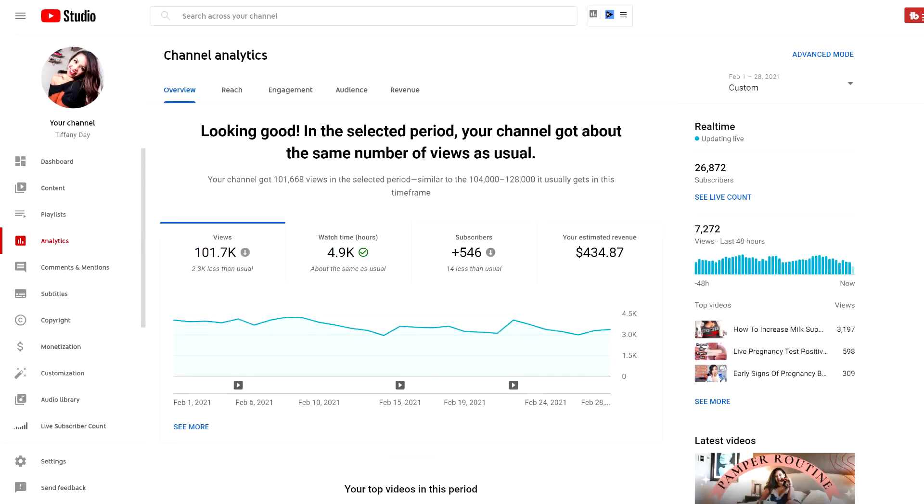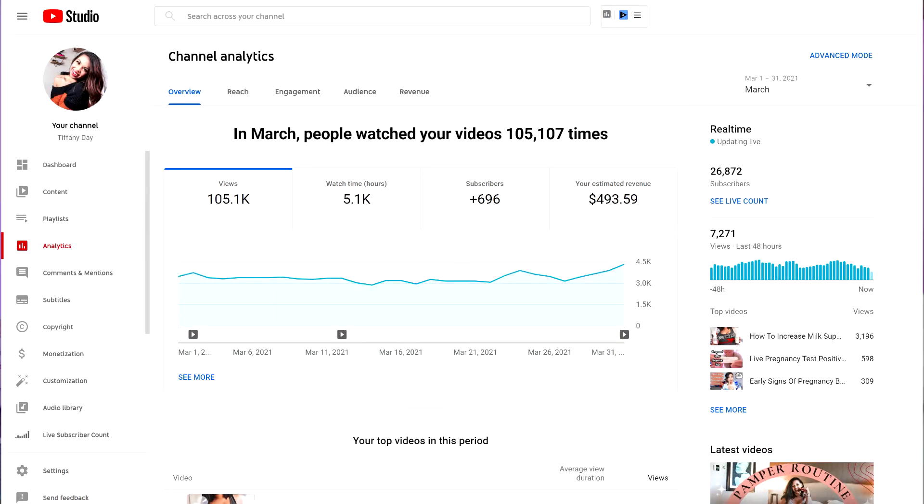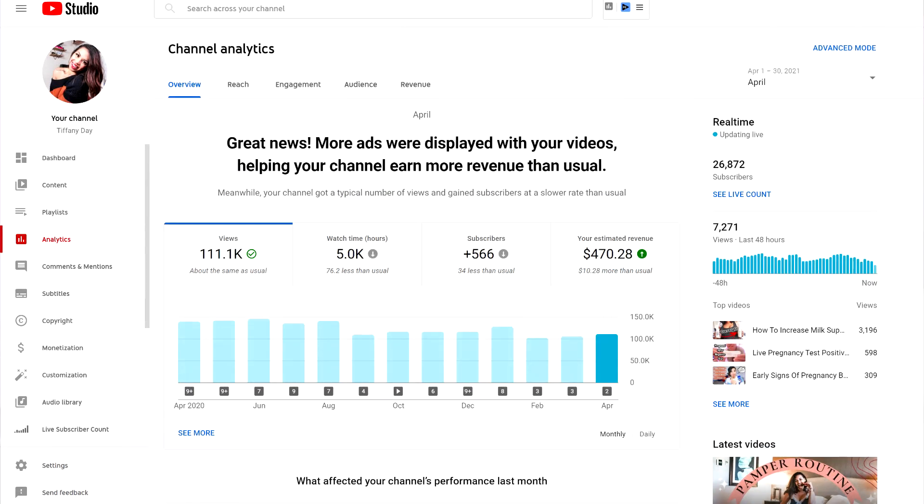As a bonus, I actually receive daily views on evergreen content I made over two years ago, and these videos help maintain 100,000 views a month on my channel, even on months I don't upload any new videos. Evergreen content is videos or content made on a specific topic that never loses interest or goes out of style — it's the complete 180 of what a trend is.